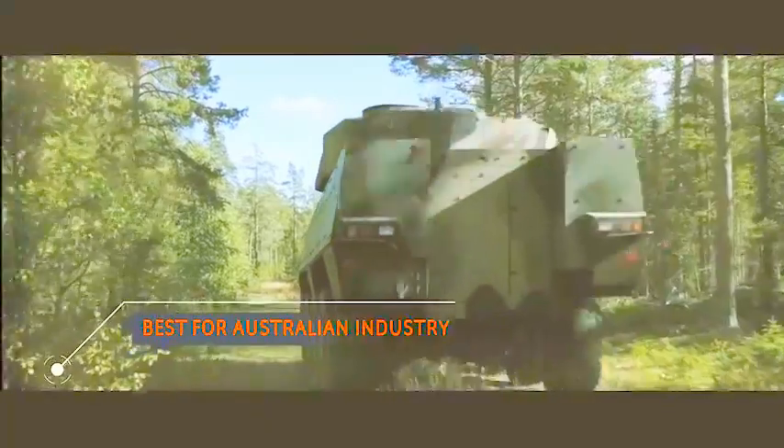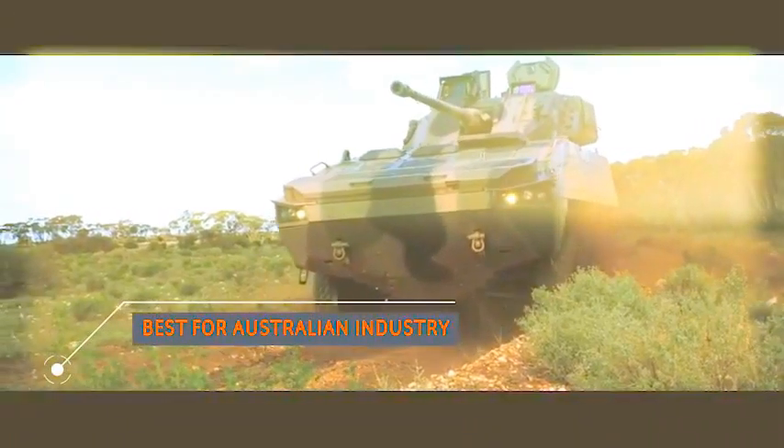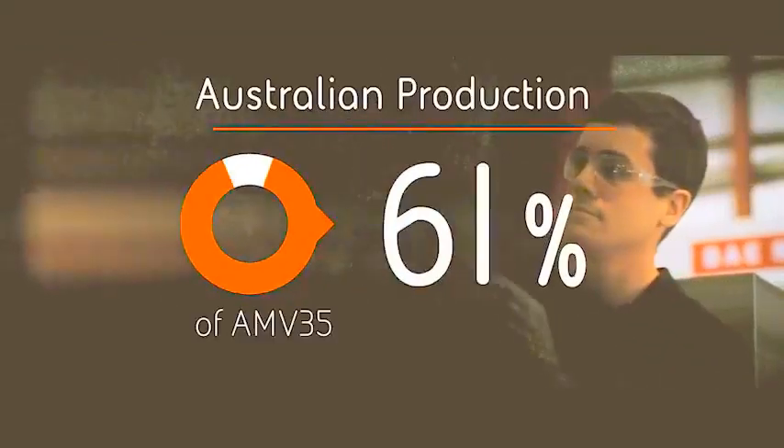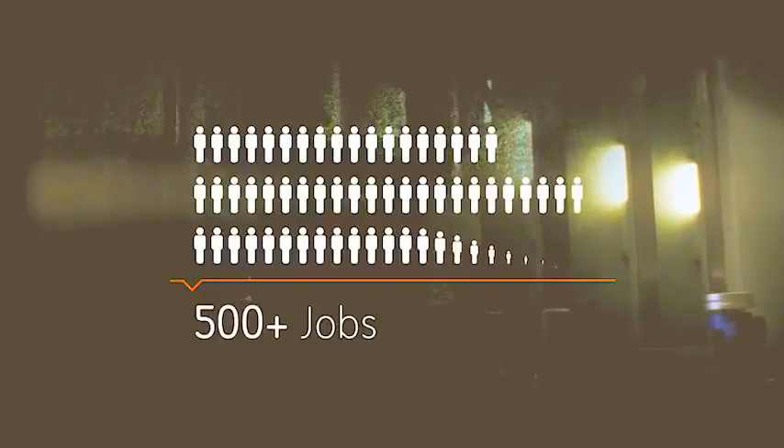Critically, this project will be delivered in Australia by Australians and the economic benefits will flow into the wider community. 90% of AMV35 manufacture will occur in Australia, delivering over 500 jobs.